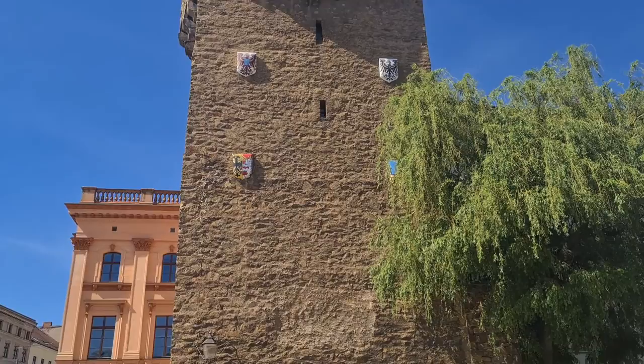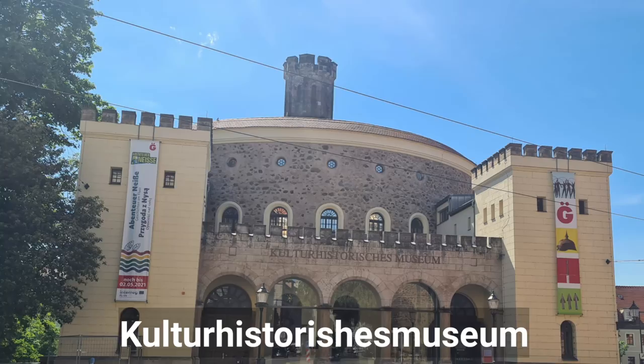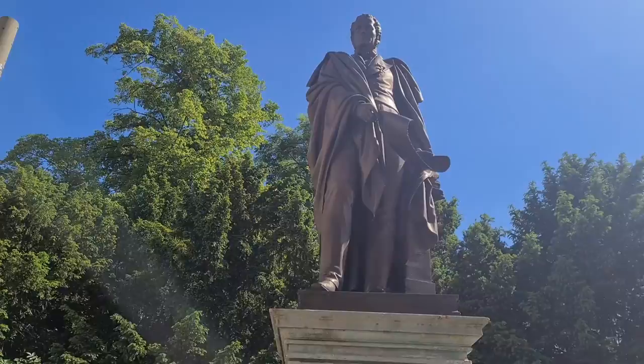The Obermarkt, with buildings from numerous eras, is the gateway to Görlitz Old Town.